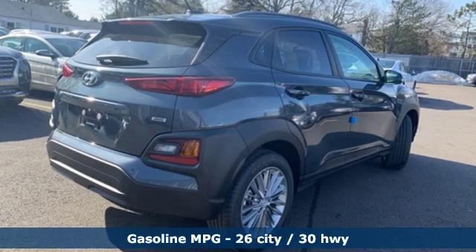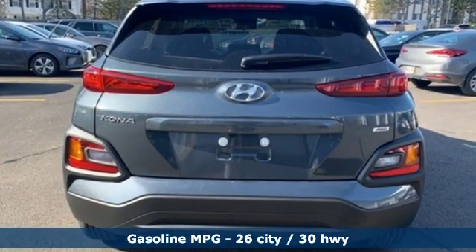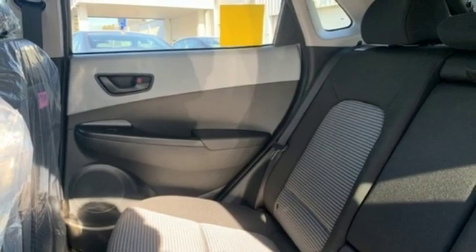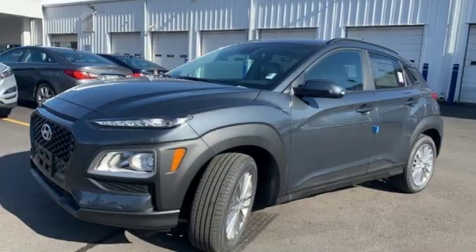Features include automatic transmission, front heated bucket seats, streaming audio, air conditioning, power heated mirrors, external memory control, aluminum wheels, doors and push button start proximity key, and inline four cylinder engine.